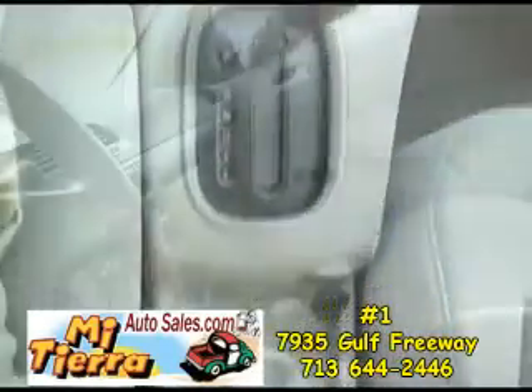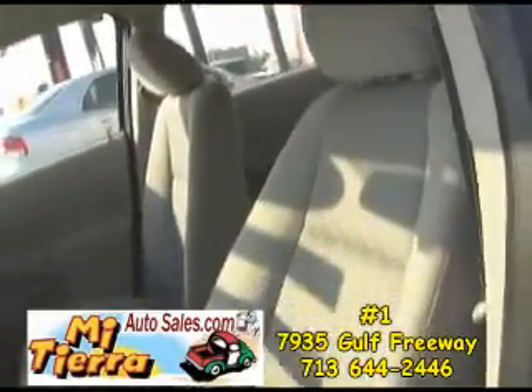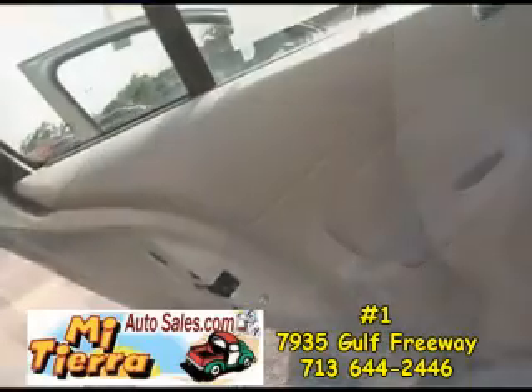Somebody took real good care of this interior. No rips, no tears and no stains — it is outstanding. The carpet is real clean as well. This vehicle has plenty of room in the back.